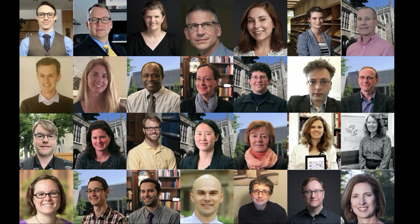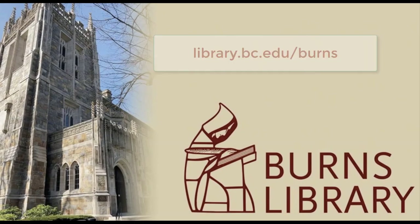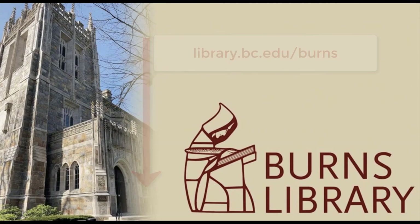Thanks for joining us on this tour. If you remember one thing, make it this: the most important feature is our staff. We're here to help. Ask us anything. We look forward to meeting and working with you. And by the way, the John J. Burns Special Collections Library made an introductory video of their own — be sure to watch that one too. Links for everything mentioned in this video are in the video summary.